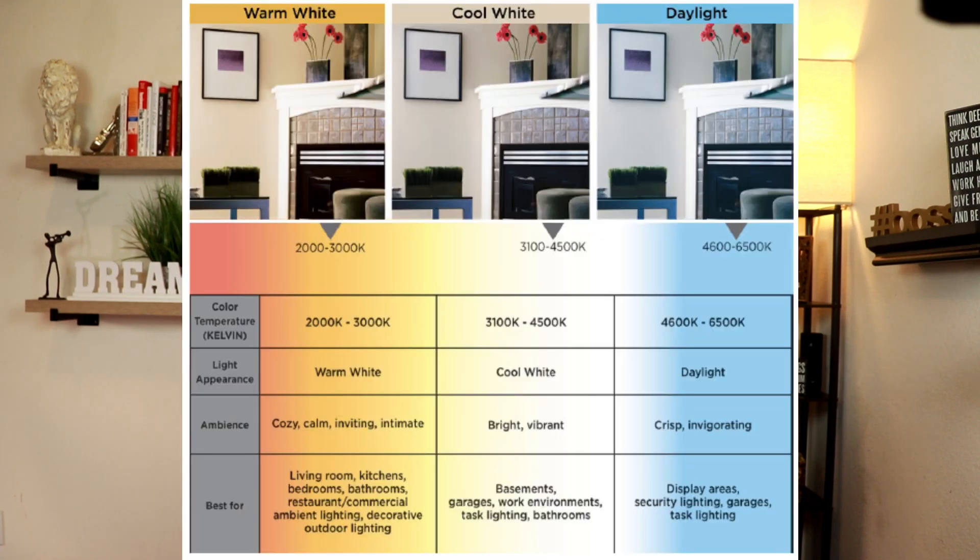Here's a chart to give you a visual of the Kelvin rating. You can also view this chart and the lumens chart in the description below for your reference. I've also included some links in the description below for you to check out some of the LED lights I've purchased for my home that are very affordable and still meet the CRI and Kelvin requirements.